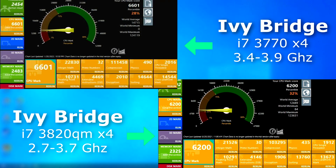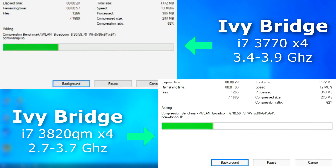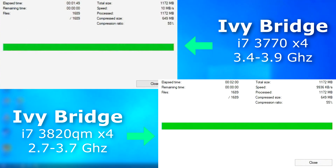In Passmark, the CPU test shows them being fairly similar. The 3770 was faster, but not by too much considering the clock speed differences. It's a good start for the mobile CPU - even at a lower speed it can still hold its own. The memory speeds were again very similar, with the final results being only about 158 points apart. In 7-Zip, the desktop won, but only by about 10 seconds, or less than 100 kilobytes per second average compression rate.